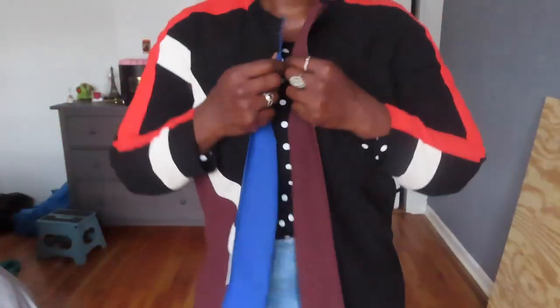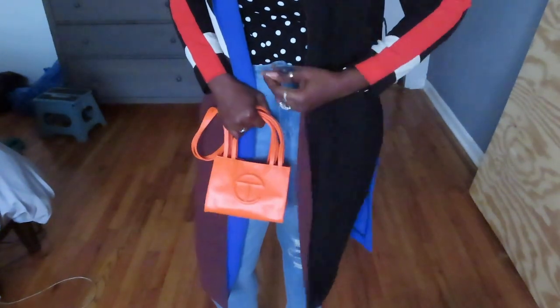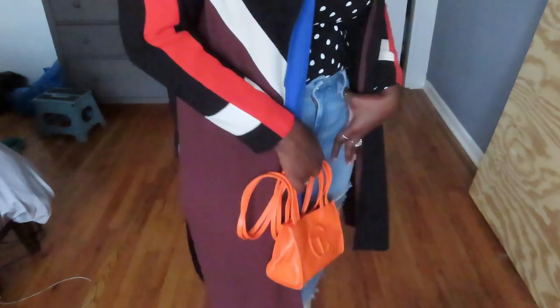This beauty right here is for the bold — someone who just loves multiple colors. This one is from River Island. I like the various colors on this jacket; of course, it's for the fall. It comes with an orange belt but I just can't find it. It's cute to wear with sneakers on the go or if you just want to throw on something light. It's a nice look.